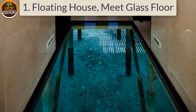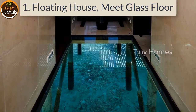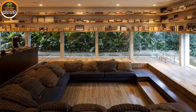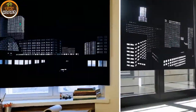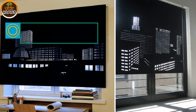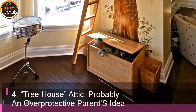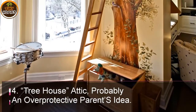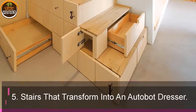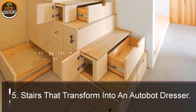1. Floating house meets glass floor. 2. Perfect reading cave. 3. These blinds let you see a better view when closed. 4. Tree house attic — probably an overprotective parent's idea. 5. Stairs that transform into an autobot dresser.